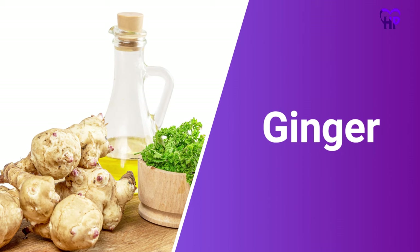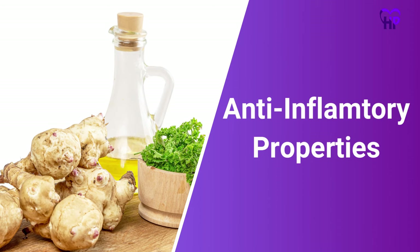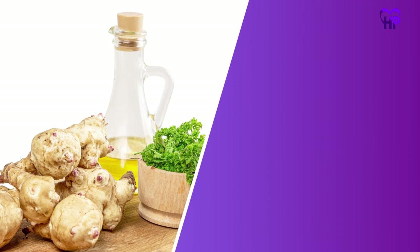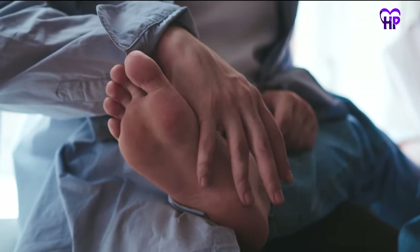Number 4: Ginger. Ginger oil has anti-inflammatory properties and may be an effective treatment for BFS. Many ginger oils are available over-the-counter. A study looked at the use of ginger extract and suggests that it may be an effective treatment against diabetic neuropathy.